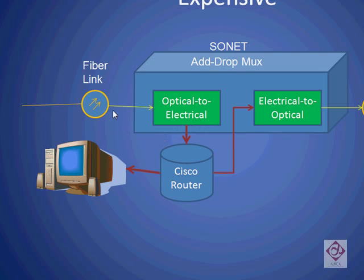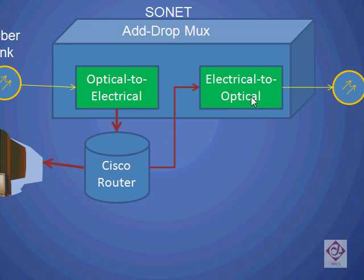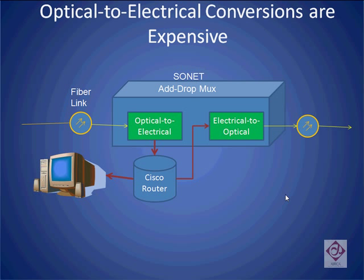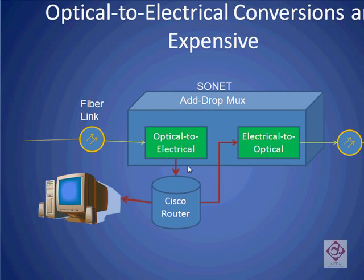Inside this multiplexer, the optical signal is first converted to electrical. Those electrical signals are typically fed through some additional equipment such as a Cisco router, which extracts the information that's meant for local use. Afterwards, all the other information is put back through an electrical-to-optical interface and is sent back on the outgoing fiber. These optical-to-electrical conversions tend to be expensive. Note that no matter how many frequencies of light are traveling on this fiber, even if a small amount of information needs to be extracted, all the different frequencies need to be converted from optical to electrical in order to gain access to that precious few bits of information needed at the local node.